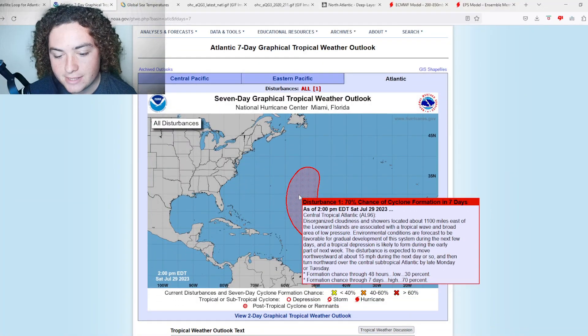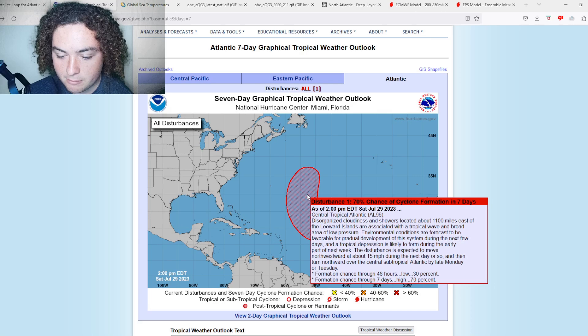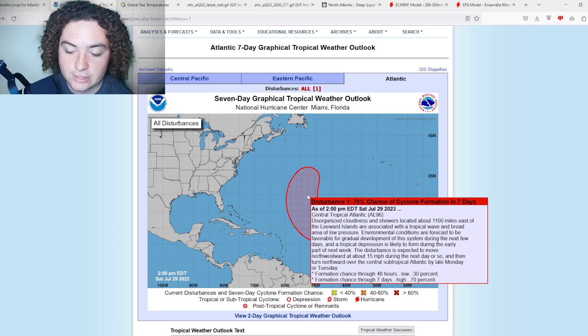We now have a 70% chance of development. Disorganized cloudiness and showers located about 1,100 miles east of the Leeward Islands are associated with a tropical wave with a broad area of low pressure. Environmental conditions are forecast to be gradually favorable for development during the next few days, and a tropical depression is likely to form during the early part of next week. It is expected to move northwestward at about 15 miles per hour for the next day or so, then turn northward towards the central subtropical Atlantic by late Monday or Tuesday. There is a 30% chance of development in the next 48 hours and a 70% chance of formation in the next seven days.